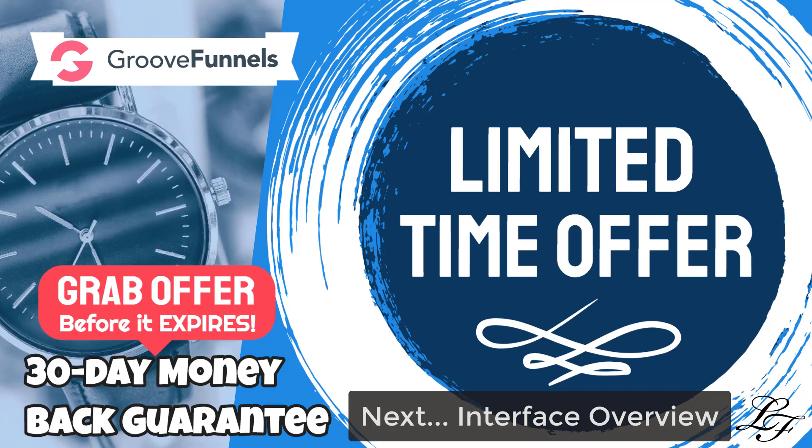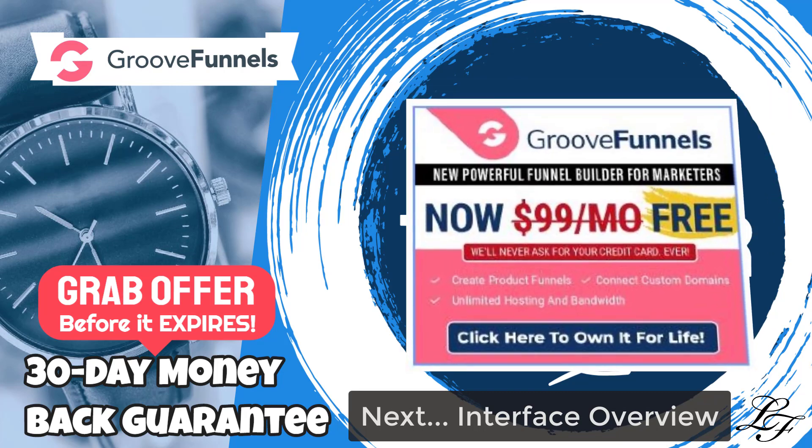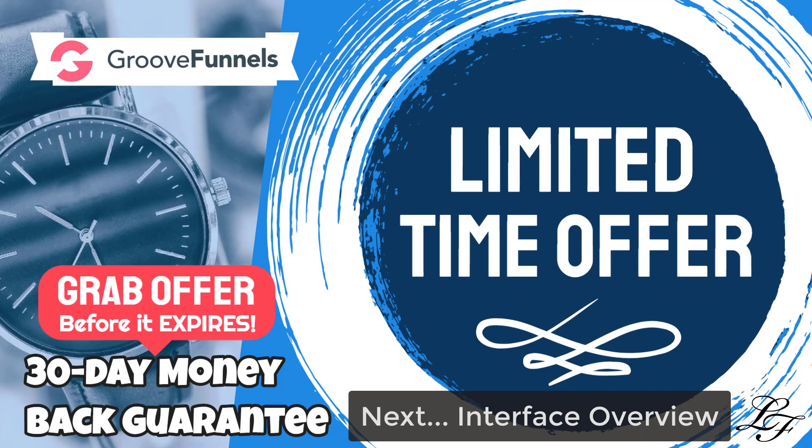As of this video upload, GrooveFunnels is in beta mode but will be officially released by July 2020. On the link below, you can get a free lifetime account with no credit card required. Do take advantage of this offer since it won't be free to those who sign up once the software is launched out of beta.